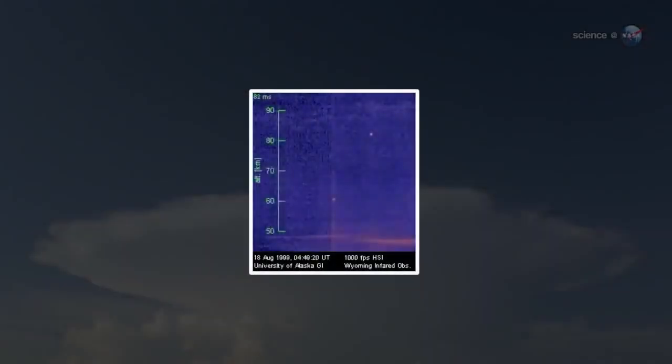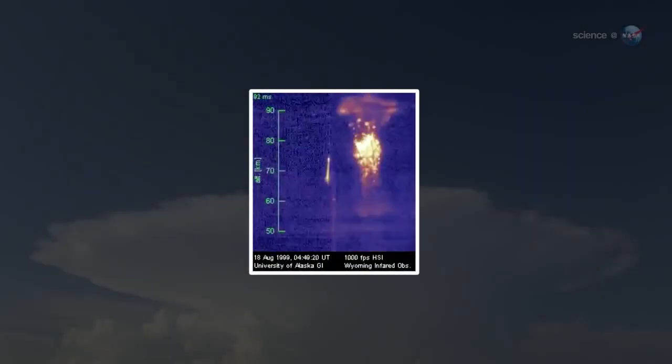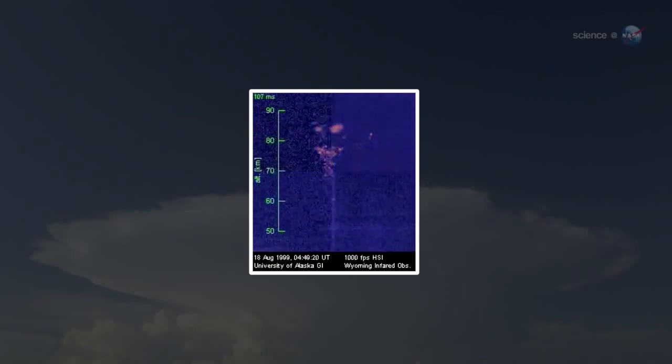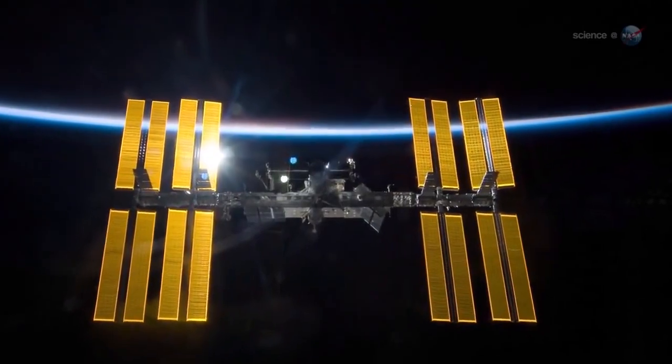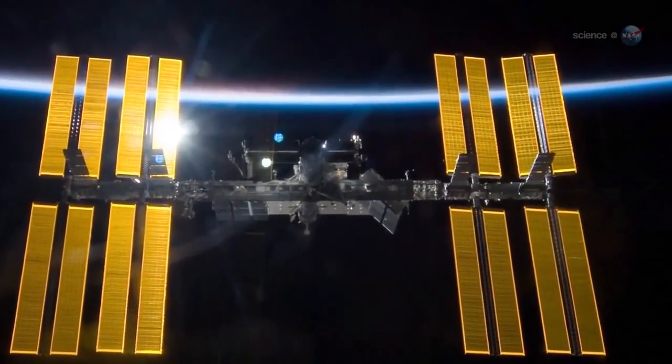No one knows exactly how these phenomena are related — either to each other or to the lightning down below. A new experiment called Fire Station onboard the space station aims to find out.